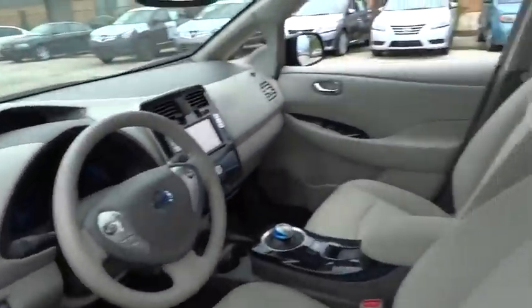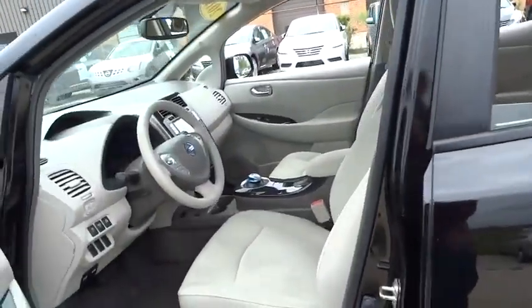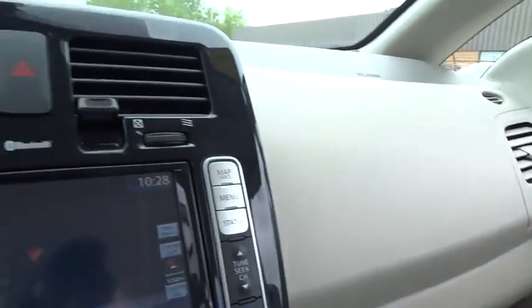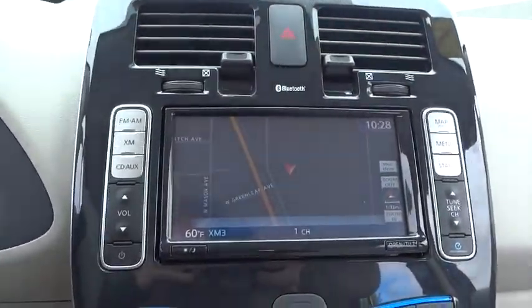Heated rear seat. This vehicle is Carfax certified, one owner, and qualifies for Carfax's buyback guarantee. This vehicle offers reliability and good looks at a great price. So come in and take a test drive today.